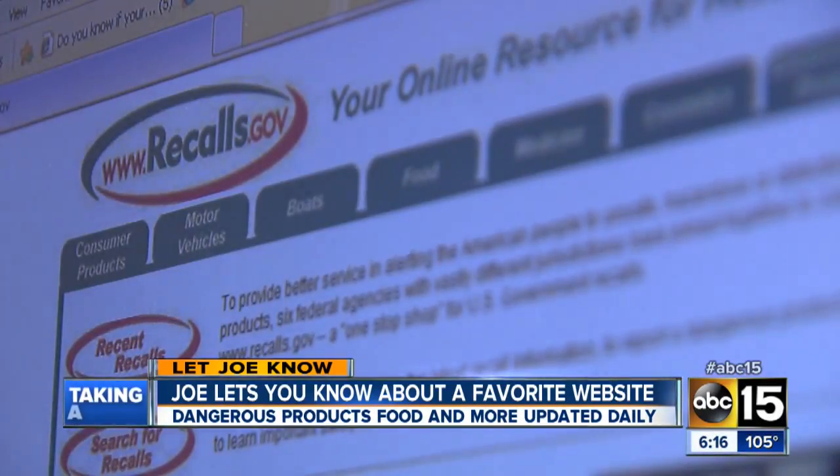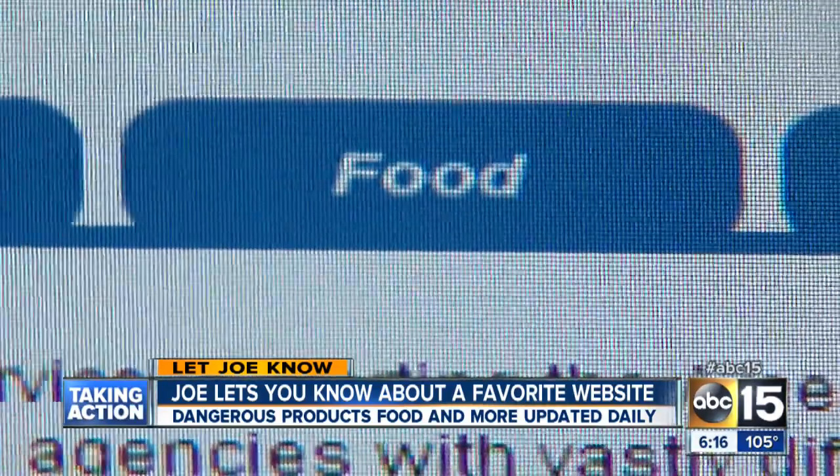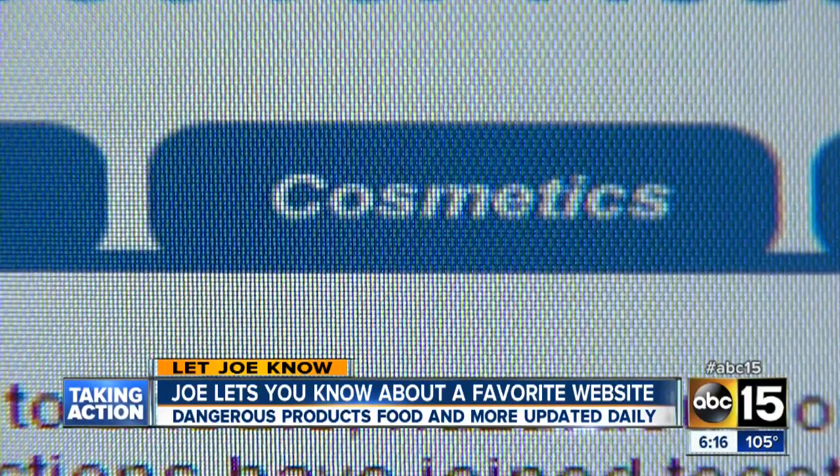Recalls.gov — the latest products, cars, even food and cosmetics that have hidden dangers or issues.